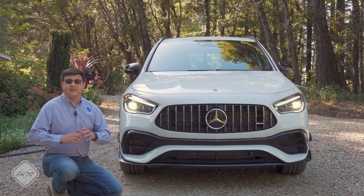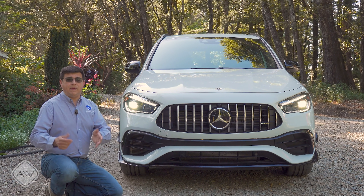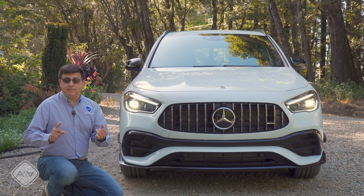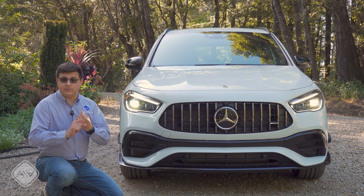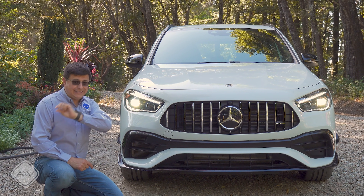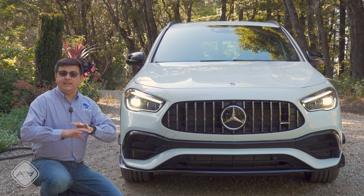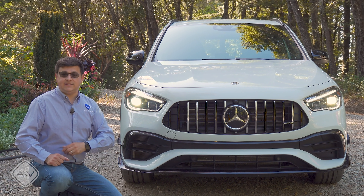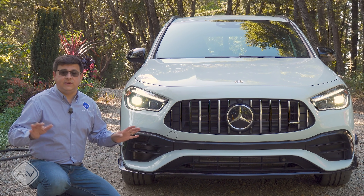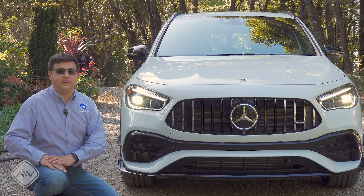It seems that Mercedes is on a mission to design a vehicle for absolutely everybody. They have basically four base models in the US: the A-Class, the CLA, the GLA, and the GLB. The GLB is for you if you want a small crossover with three tiny rows. The GLA is for you if you want a raised hatchback — a very slightly raised hatchback with just two rows. The CLA is for you if you want a sleek and sexy four-door vehicle. And the A-Class is for you if you want a slightly smaller traditional Mercedes sedan.